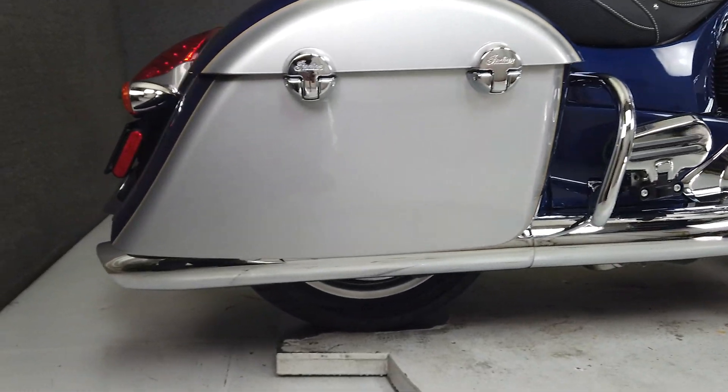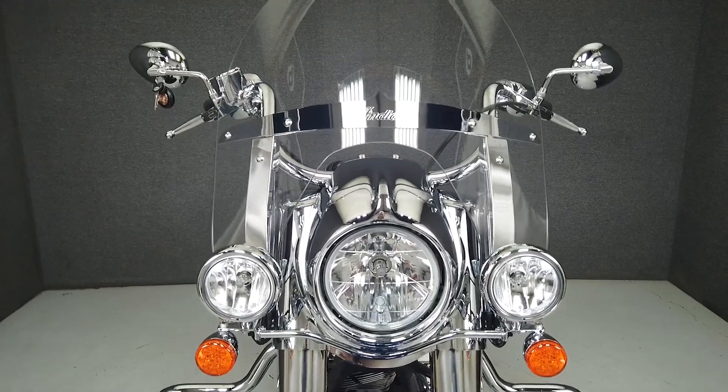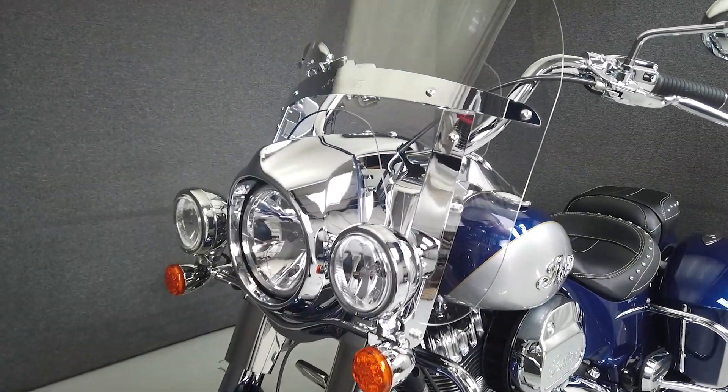This vehicle has received our premium service and detail and comes covered under a 90-day nationwide warranty. We have also purchased the CycleCheck's vehicle history report. You can view this report by clicking the link on the right side of the video.